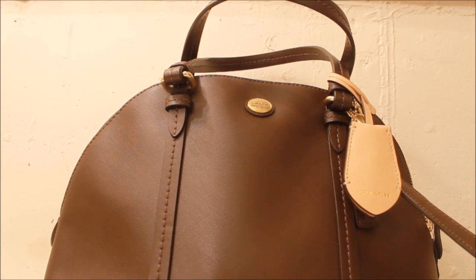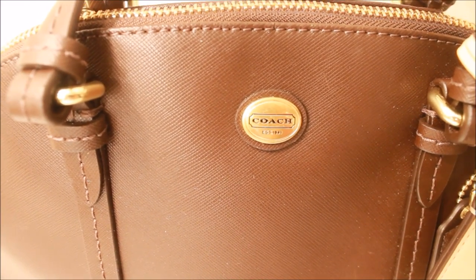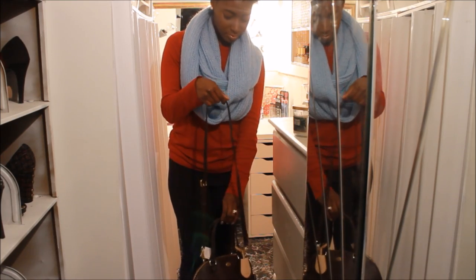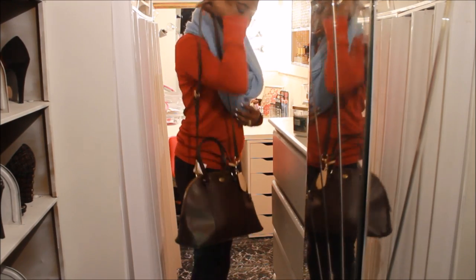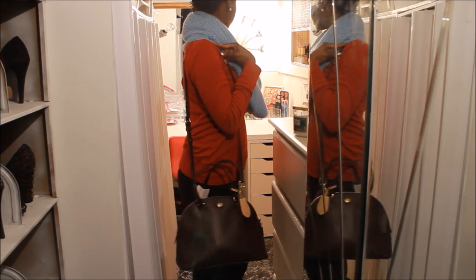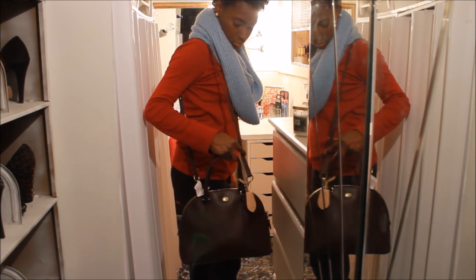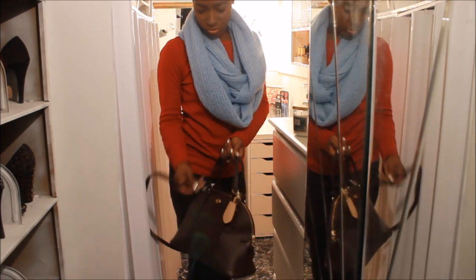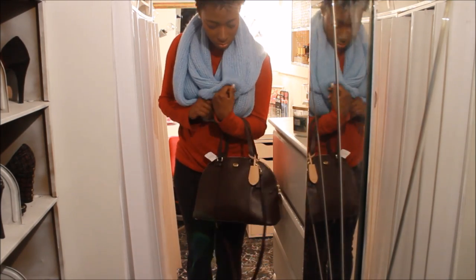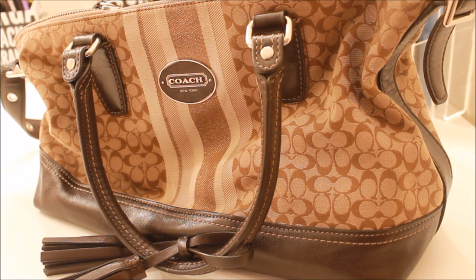This is a Coach bag that I have yet to carry. I really love Coach — it is my favorite brand. I like that this bag has a really long strap on it because you can carry it on your shoulder or crossbody it. The way that it's made, though, I really wouldn't crossbody it, but I haven't had the chance to carry this bag yet.